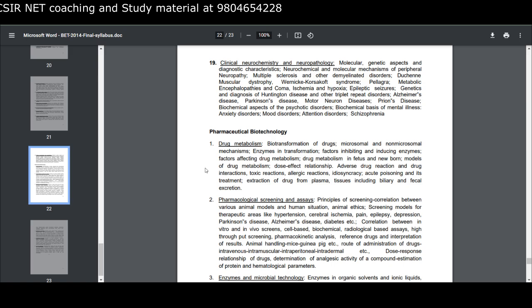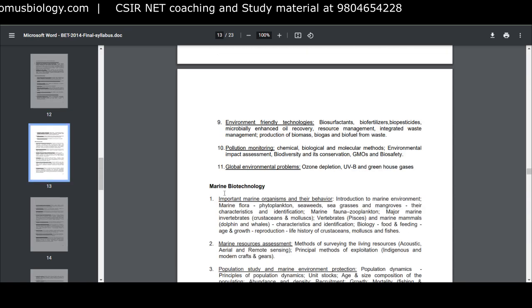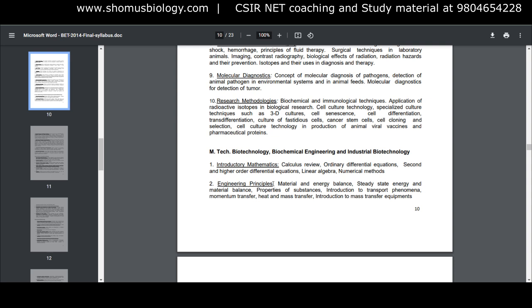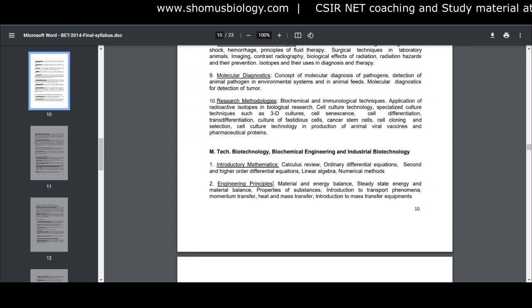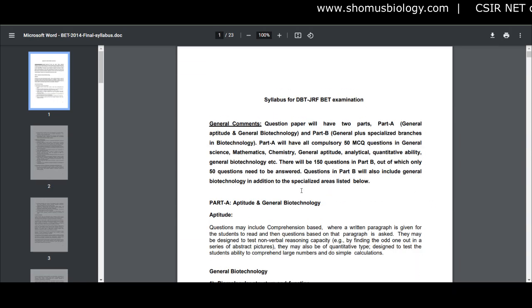About 15 to 20% of the syllabus will be new to candidates not from a biotechnology background — particularly pharmaceutical biotechnology, neuroscience, medical biotechnology, marine biotechnology, environmental biotechnology, and bioinformatics. These topics are generally from M.Tech syllabi, not MSc syllabi. Candidates coming from an MSc background will find these portions new, so if you're applying with an MSc degree, be prepared to work harder on these new sections.